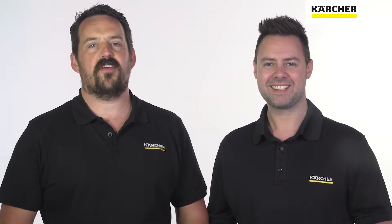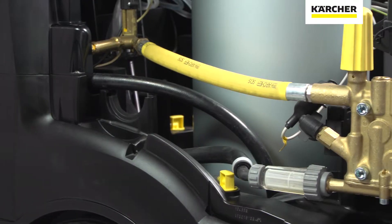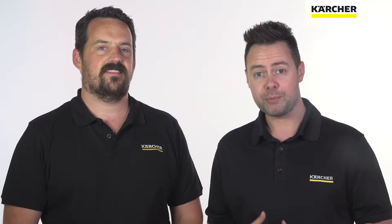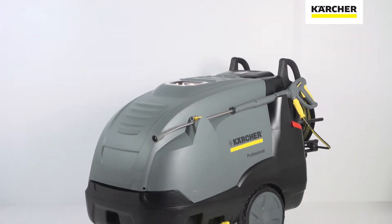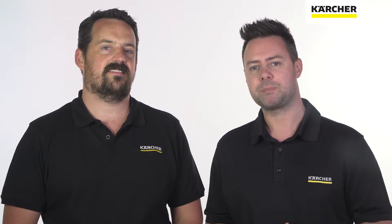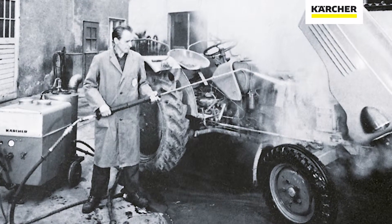The Karcher range of professional pressure washers are the machines you need on your site if you work in construction, automotive or agriculture. With high quality parts and components for commercial use, our German engineered high pressure washers are market leaders — and they should be, because Karcher has been refining them since 1950. The thing I like most about our range is the versatility.